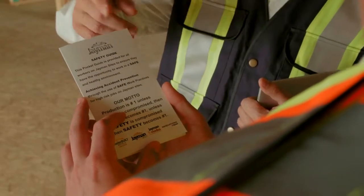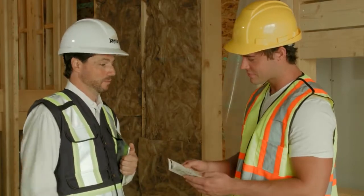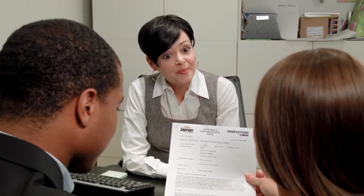Maintaining a safe work environment takes the efforts of everyone involved in the home building process. We would like to thank you for taking the time to review your role in keeping your new home construction site safe. And remember, if at any time you have any questions regarding safety procedures or policies, be sure to contact your local area sales manager.